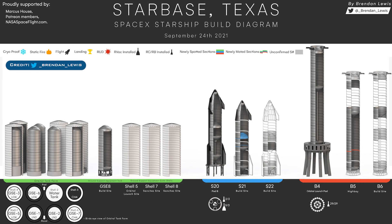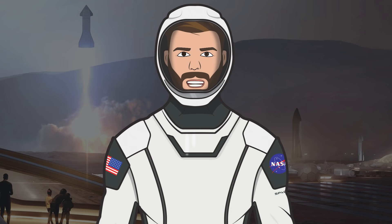Finally, for today's video we have the latest Starbase production diagram, thanks to Brendan Lewis. The prototypes that will follow in the footsteps of Booster 4 and Ship 20 when they launch are progressing nicely. Thanks to Mary, or Boca Chica Gal, for being out in Boca Chica filming the content, and also thanks to the NASA Spaceflight team working behind the scenes on their videos, livestreams, and other space content.